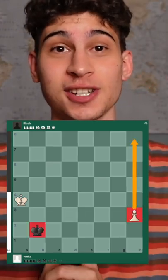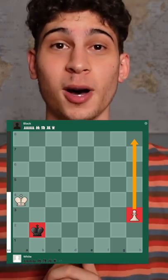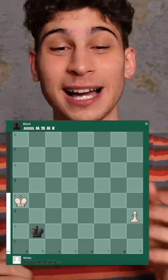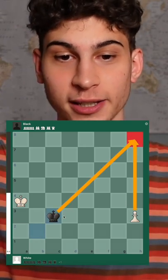So in this position, I'll give you a couple seconds — if it's black to play, do you think the black pieces will come in time to stop the pawn? The solution is yes! If it's black to play, the king can go to c3 here and can stop the pawn due to this rule of the triangle.